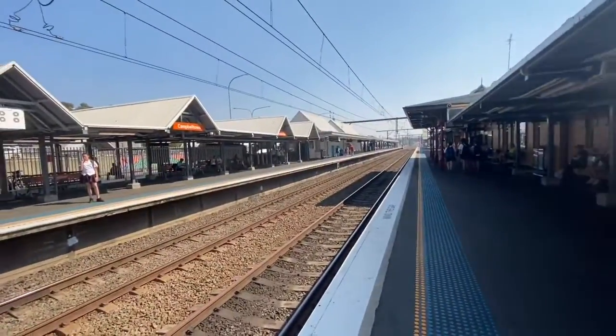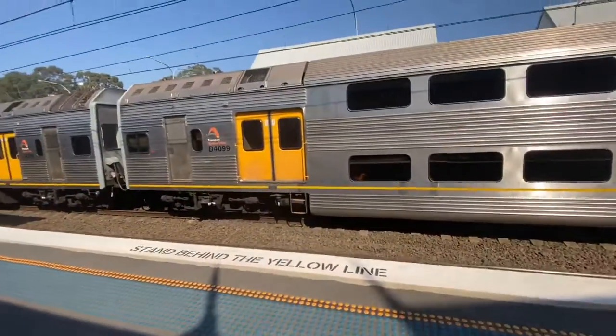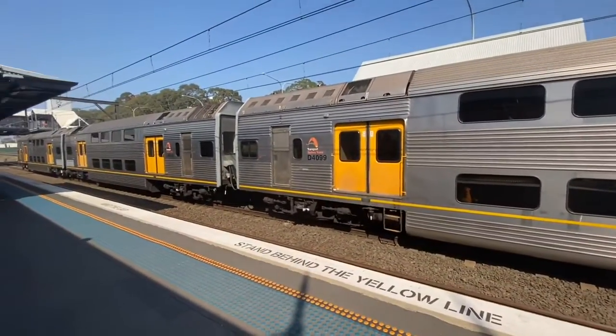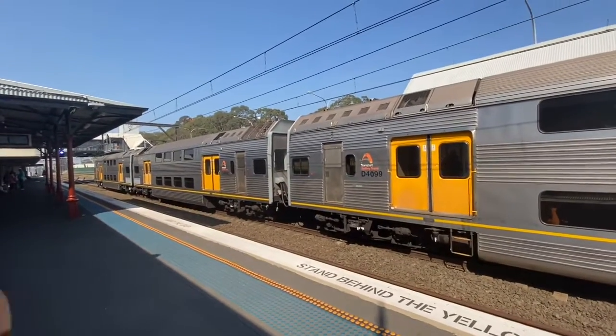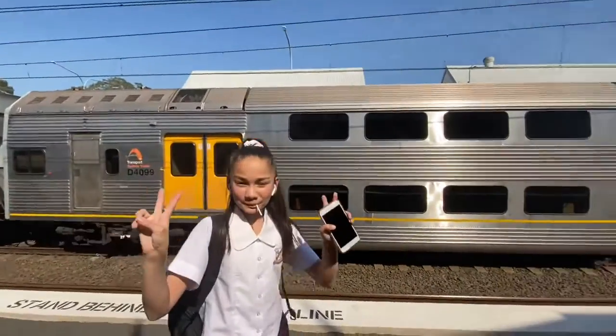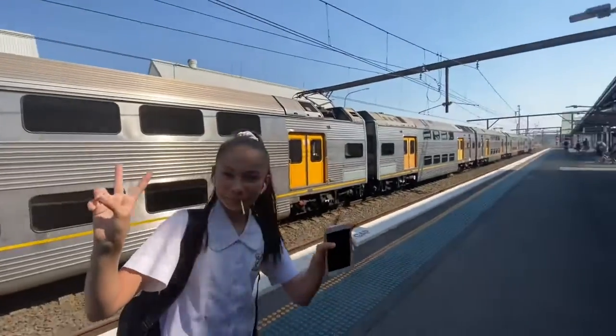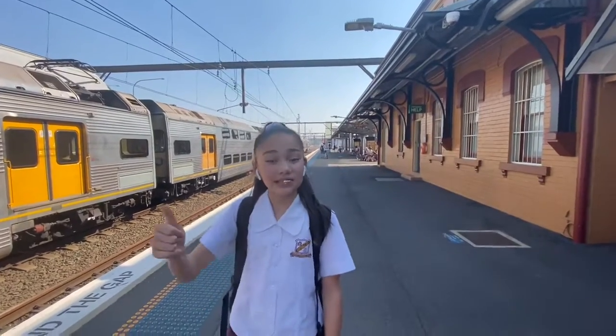On platform number three we have a K-set, and we have K99, which is an ex-Newcastle K-set — K3 and K4. As you can see, wide-angle lens once again. Glen's is filming on the iPhone 11 Pro Max that we bought yesterday, and it is sexy.